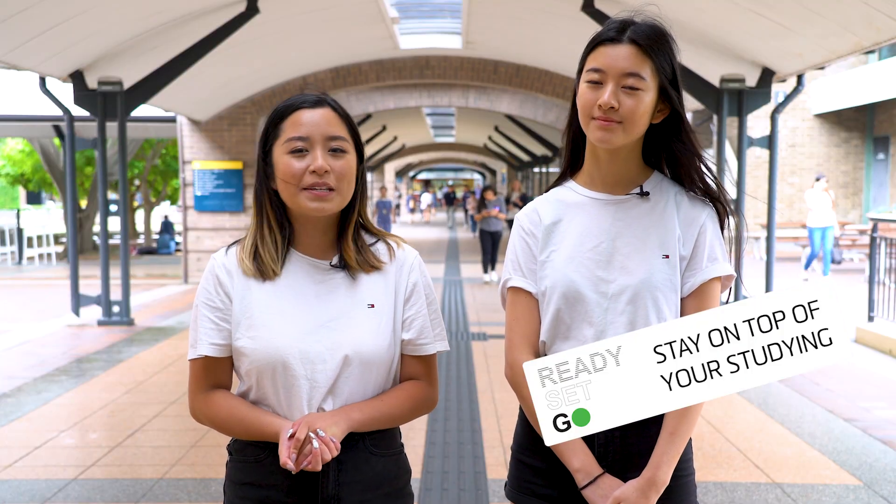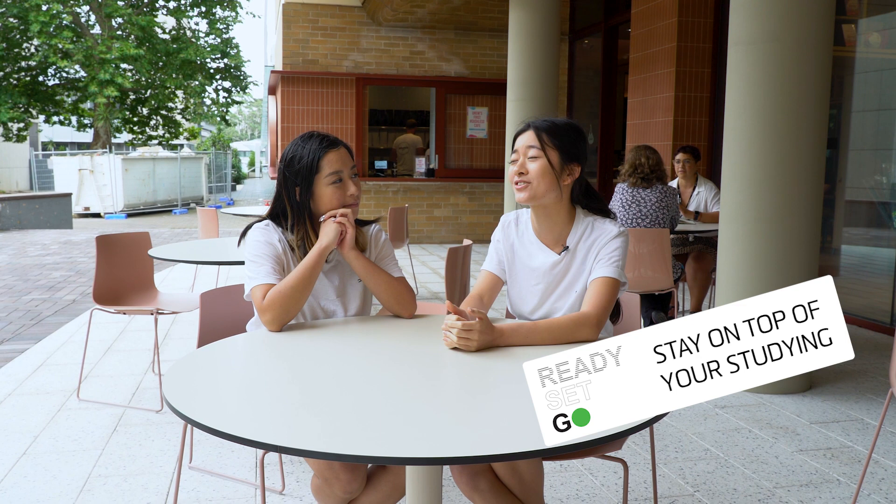Stay on top of your study. There's no midterm break. Oh my gosh, I'm so keen to catch up on study during the midterm break.